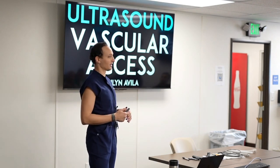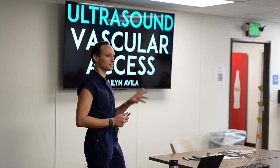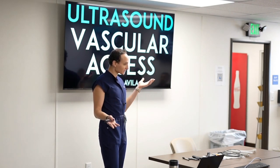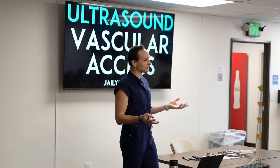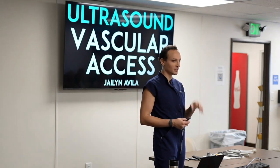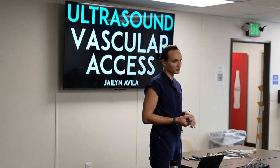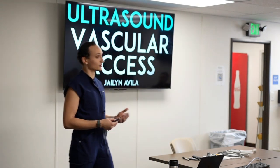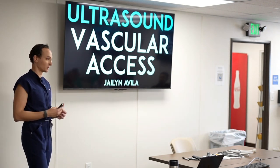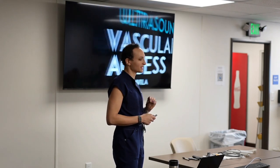If you can be really good at ultrasound-guided IVs — which I honestly believe is the hardest procedure that exists in ultrasound, but can also be the easiest — then everything else becomes easier. Central lines with ultrasound guidance are a piece of cake even if you've never done one, because peripheral veins are tiny but central vessels are large with a 14-gauge. It's a much bigger target. And it also helps with everything else: arthrocentesis, nerve blocks, everything.